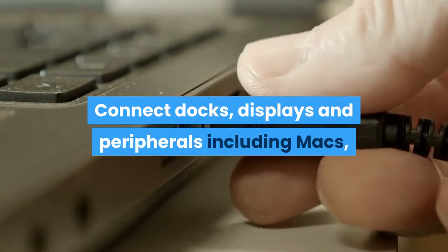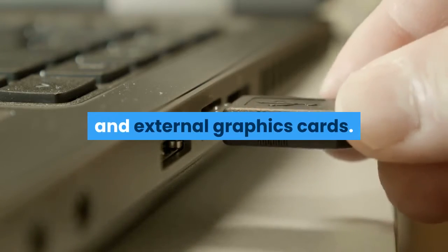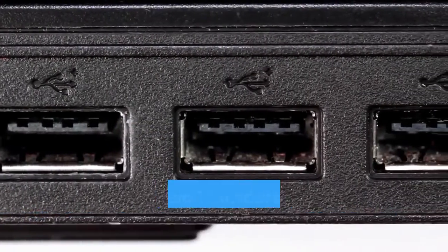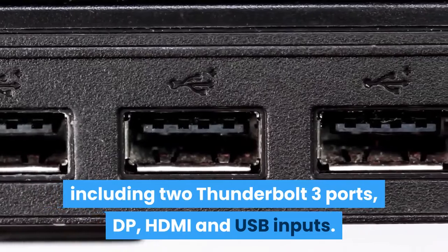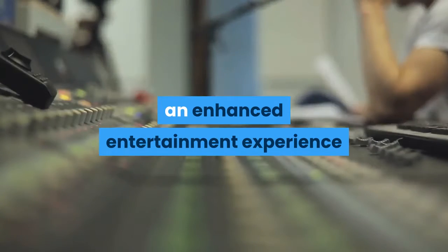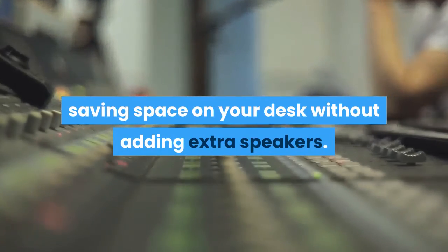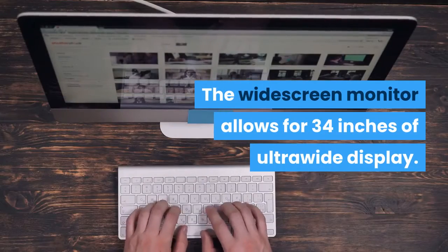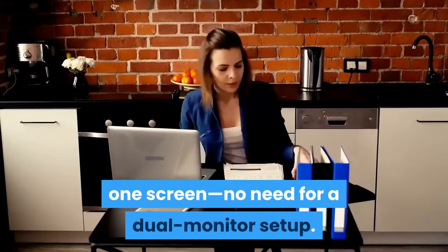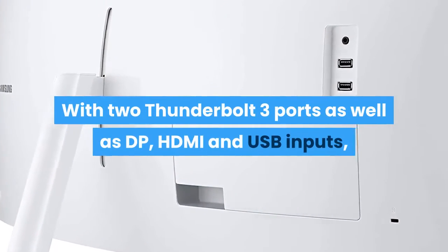Connect docks, displays, and peripherals including Mac USB Type-C laptops, external storage drives, and external graphics cards. This Samsung curved monitor offers multiple inputs including two Thunderbolt 3 ports, DisplayPort, HDMI, and USB inputs. Built-in 7-watt stereo speakers provide an enhanced entertainment experience when viewing videos and playing games, saving desk space. The widescreen monitor allows for 34 inches of ultrawide display, enabling seamless multitasking on one screen with no need for a dual monitor setup.